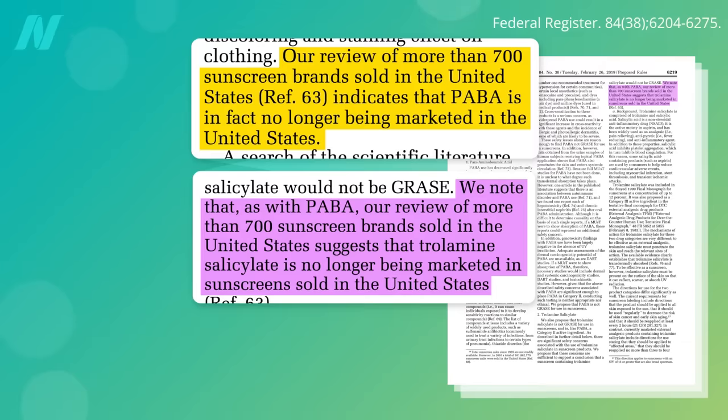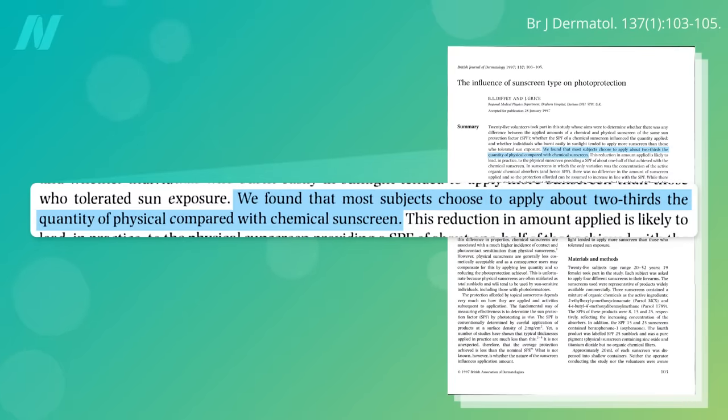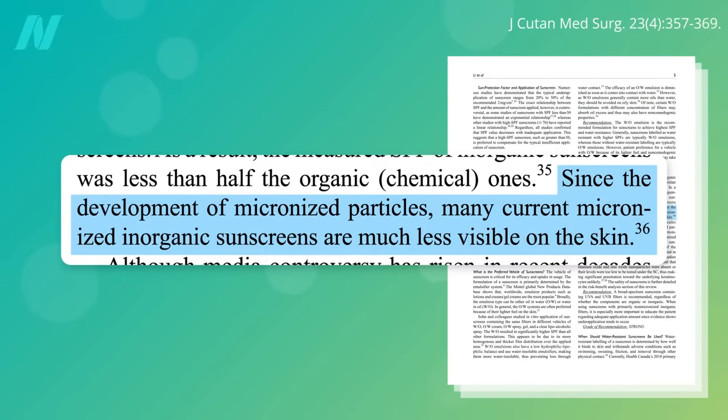Until the data are in on the rest of the chemical sunscreens, I would recommend sticking to the two mineral sunscreens. Historically, they've tended to be thicker and whiter, which could lead to even more severe underdosing, but newer micronized formulations with smaller mineral particle sizes tend to be less noticeable.